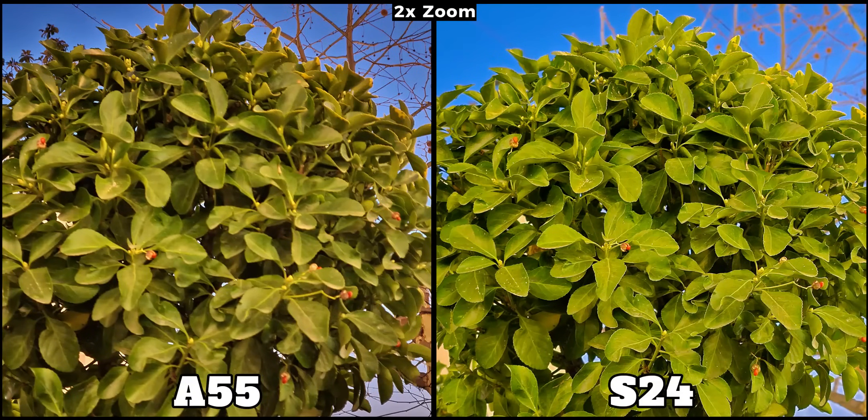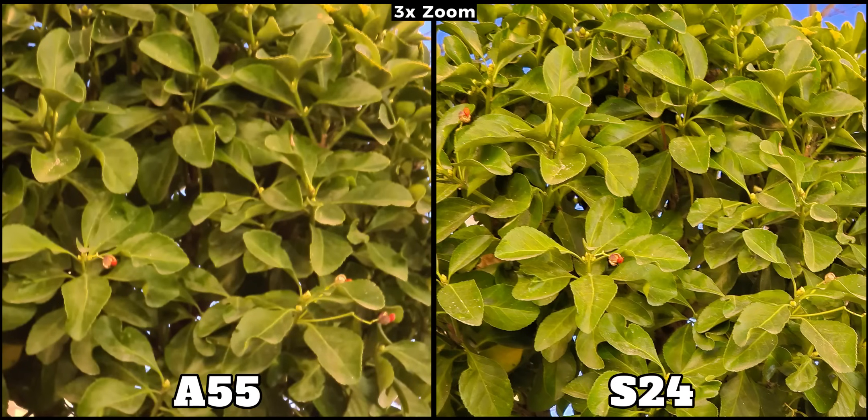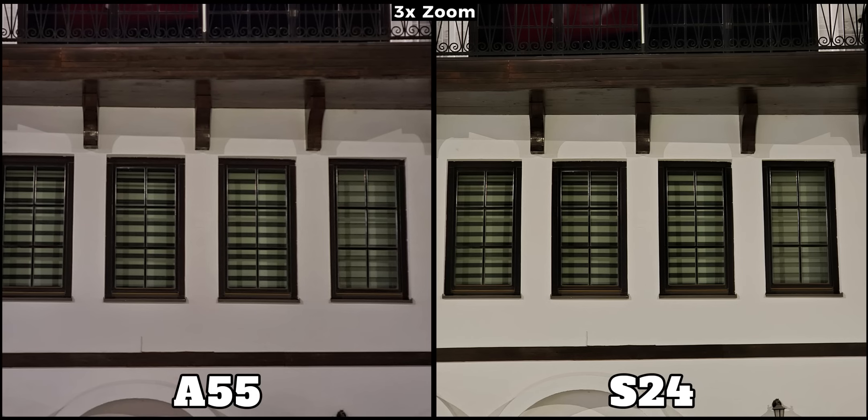When taking pictures at 2x zoom, we see completely different outcomes. The S24's image is sharper with all the leaves in focus, while the A55's picture is chaotic and unfocused. This becomes even clearer when snapping shots at 3x, where the S24 switches to its telephoto camera. During the day the digital zoom on the A55 was decent, but at night it falls short completely. In certain examples the A55 performs better compared to before, but the S24 still holds the upper hand.